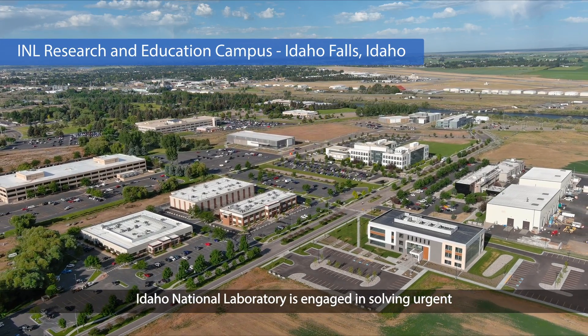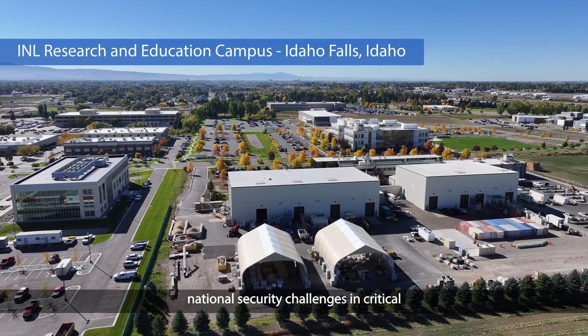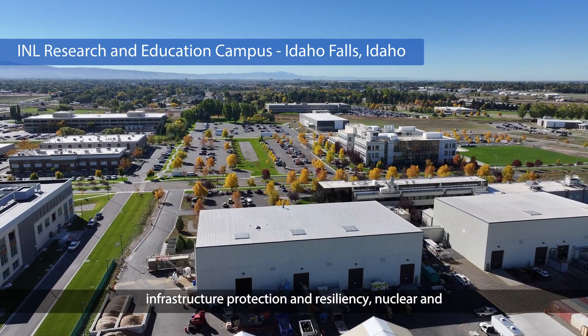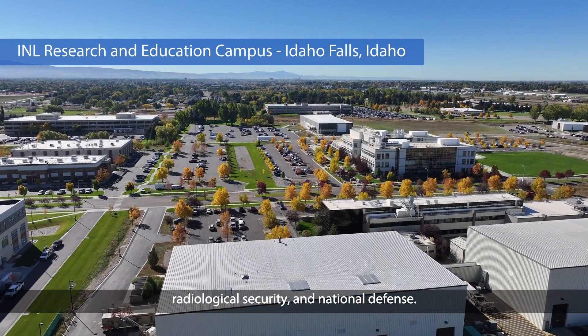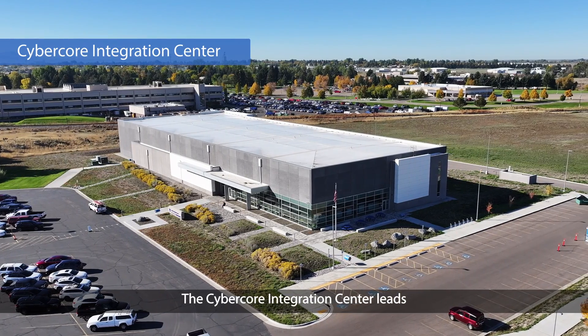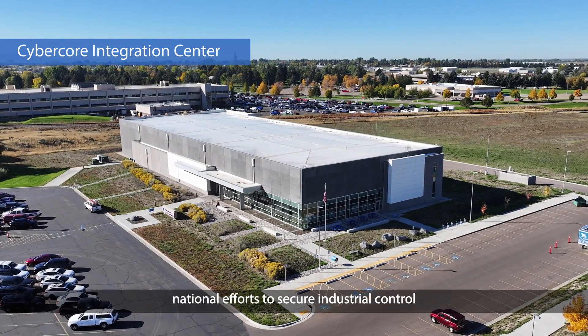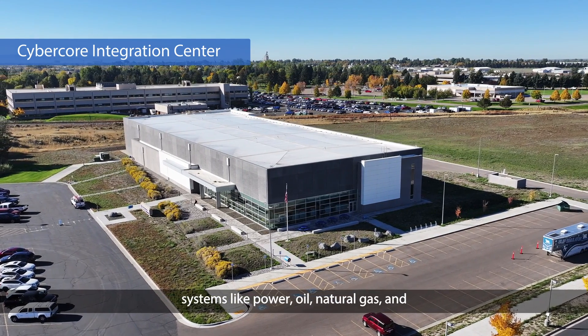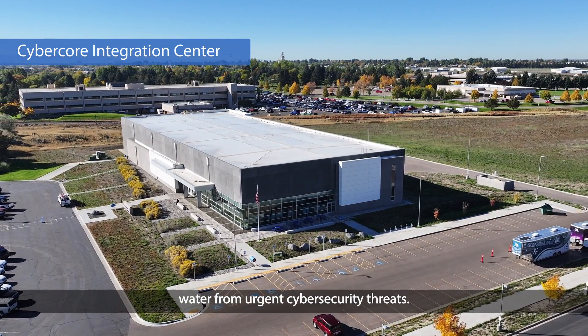Idaho National Laboratory is engaged in solving urgent national security challenges in critical infrastructure protection and resiliency, nuclear and radiological security, and national defense. The CyberCore Integration Center leads national efforts to secure industrial control systems like power, oil, natural gas, and water from urgent cybersecurity threats.